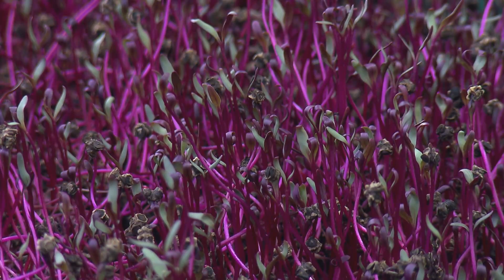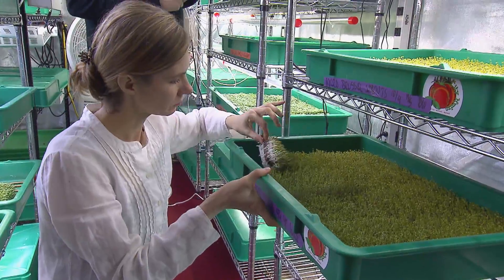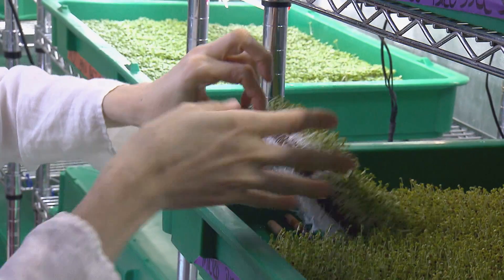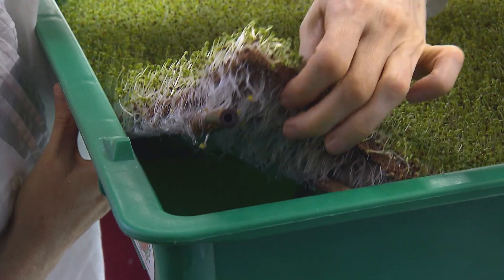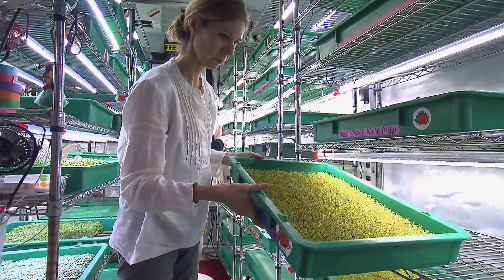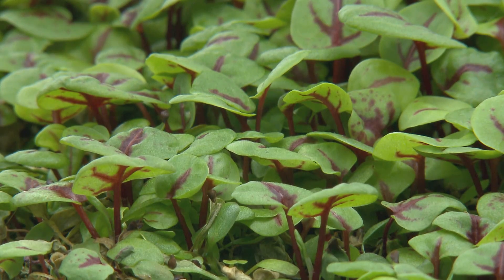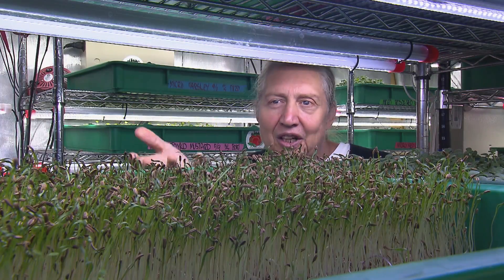We grow roughly 70 trays of microgreens a week for local restaurants. Larry sells the microgreens with roots attached so chefs can harvest as they need them, getting the full bang for the buck in terms of flavor and nutritional value. It only costs about $6 to grow a tray of greens, including electricity. Larry designed his own energy-efficient LED lights to keep costs down, and it worked — the farm's electric bill is only about $125 a month. These lights produce little to no heat and run on 12 volts.